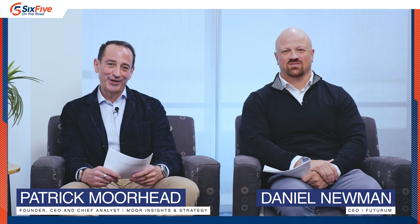The 6.5 is on the road here at Marvell Technology Headquarters in Silicon Valley. We are here discussing a major announcement: custom HBM.